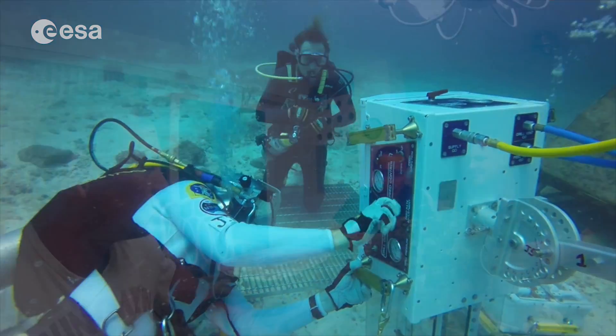We'll continue learning for the next few days, and Monday it all starts — we splash down and that's when the mission really gets underway. Looking forward to it.